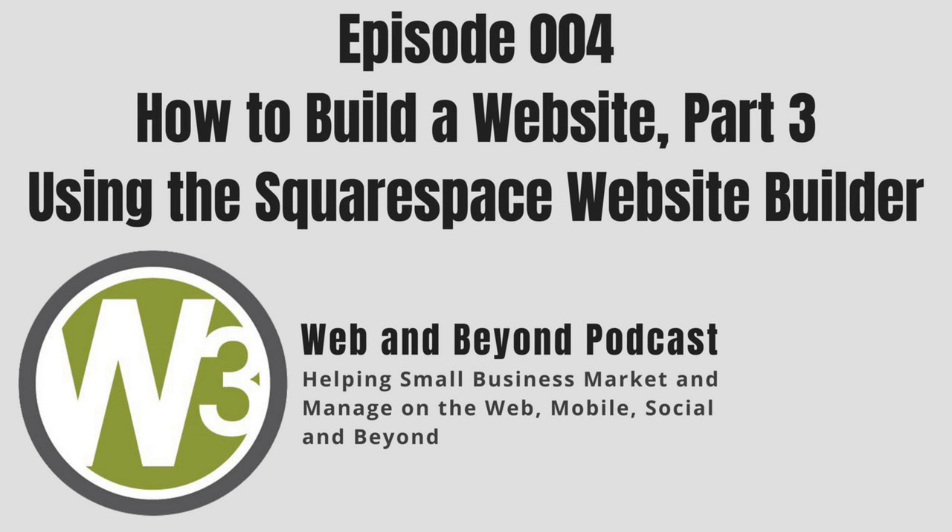Welcome, small business owners, entrepreneurs, and community to episode 004, which is part 3 in our 5-part series on how to build a website for your business. I'm Ray Sidney Smith. So far I've chatted with Ryan Cleland of W Street Design on website design principles, hosted a content writing panel, and today I have a panel of web experts discussing a different paradigm — building a website using Squarespace. Let's see what Squarespace is all about and if it's the right choice for your business.